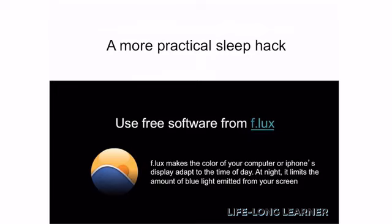I use a software on my Mac called Flux. Essentially what it does is it alters the color of my computer screen at the end of the day by removing the blue light, which prevents me from producing melatonin. This is great because I can continue to use my computer in close proximity to when I go to sleep without having to worry about its effects on my melatonin production.